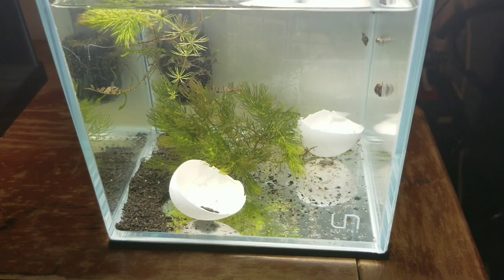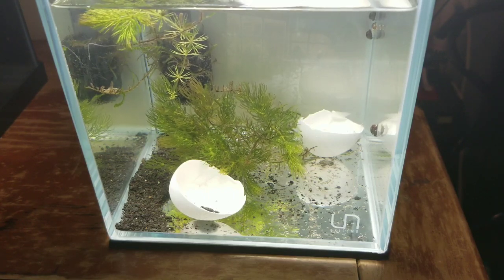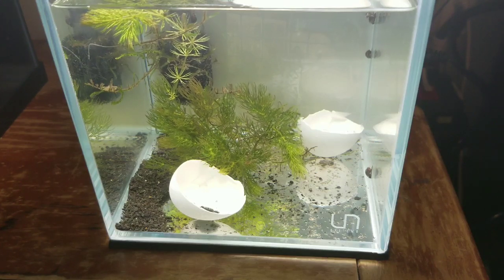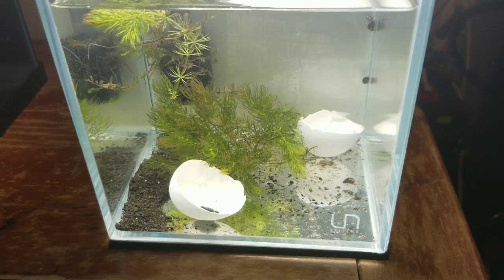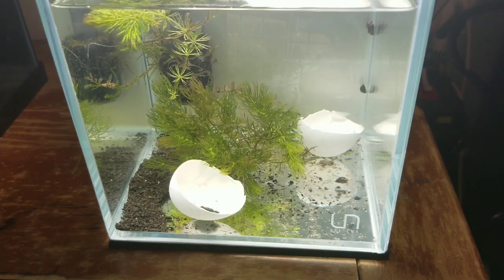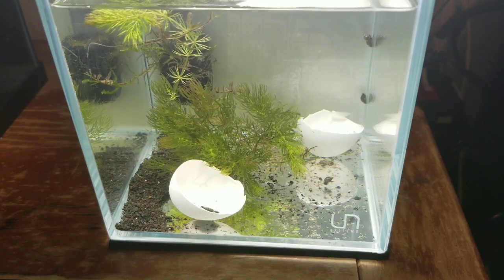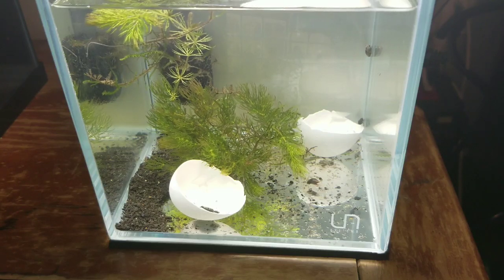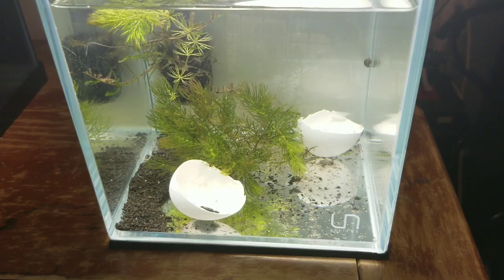I decided to do this because I'll be getting a fish soon that eats snails. Little bit of a contest — let's see who can guess the type of fish I'll be getting. A little heads-up: it only gets about an inch big, and it's going into a three-gallon fish tank.